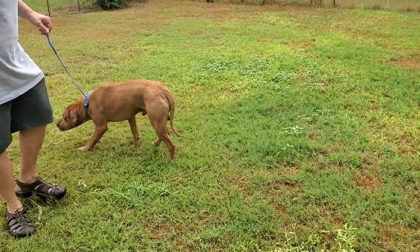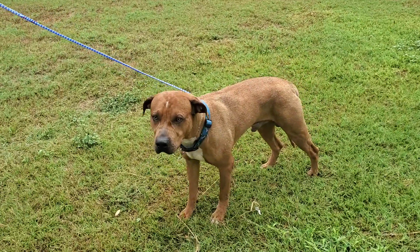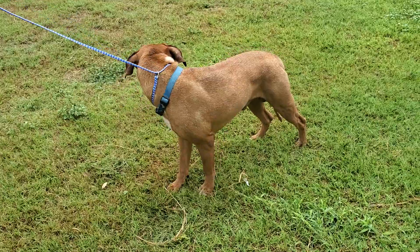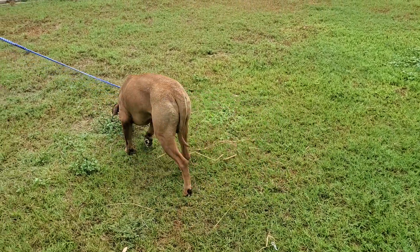So this is a beautiful boy. His name is Amigo. He's looking for his forever home. He could be adopted locally in Texas, which is where Amigo is.